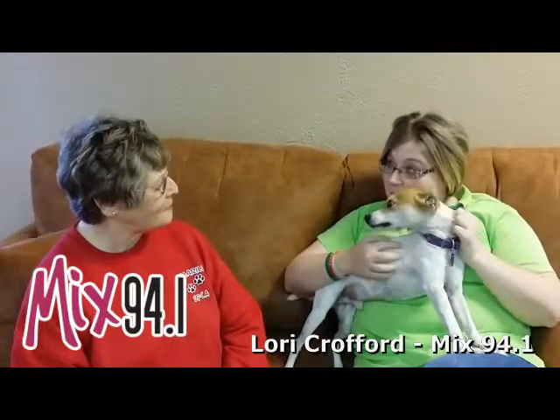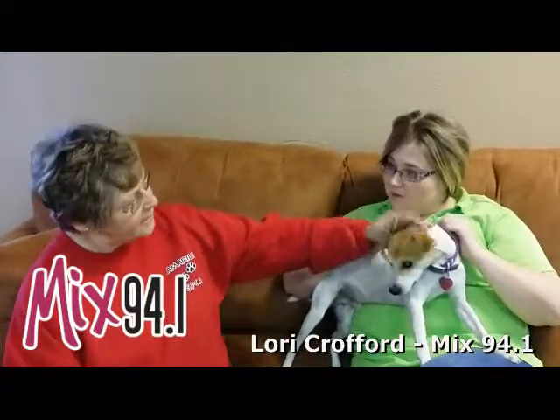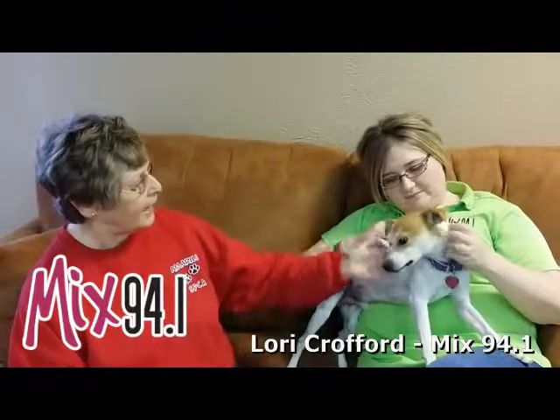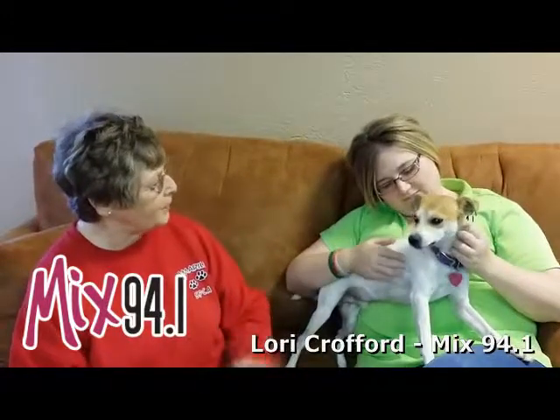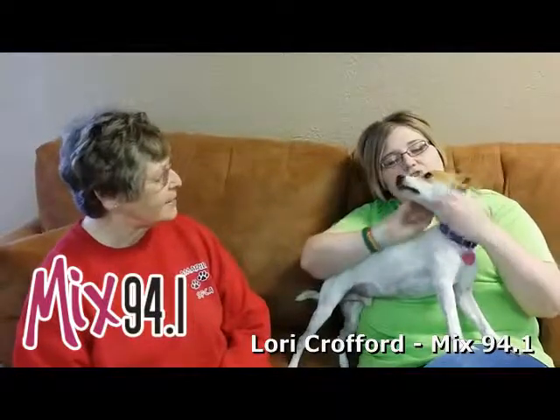So if somebody sees Bonner and they say, I love that dog, I want him — how do they go about doing it? Just come on out to the shelter and fill out a pre-screen. If everything looks good on the pre-screen, we start with the adoption form. The adoption is $100 and that includes — he's already been neutered, and that includes a microchip, which he already has. His rabies vaccination is current, and they'd be able to take him home.